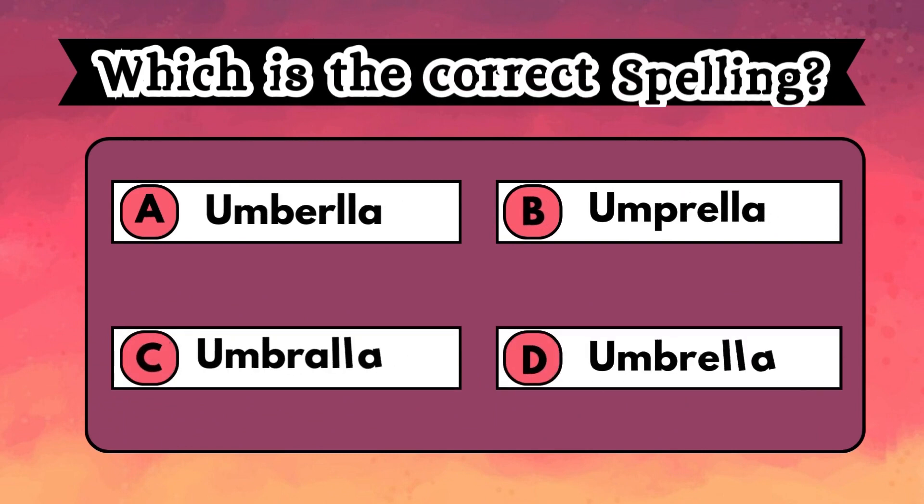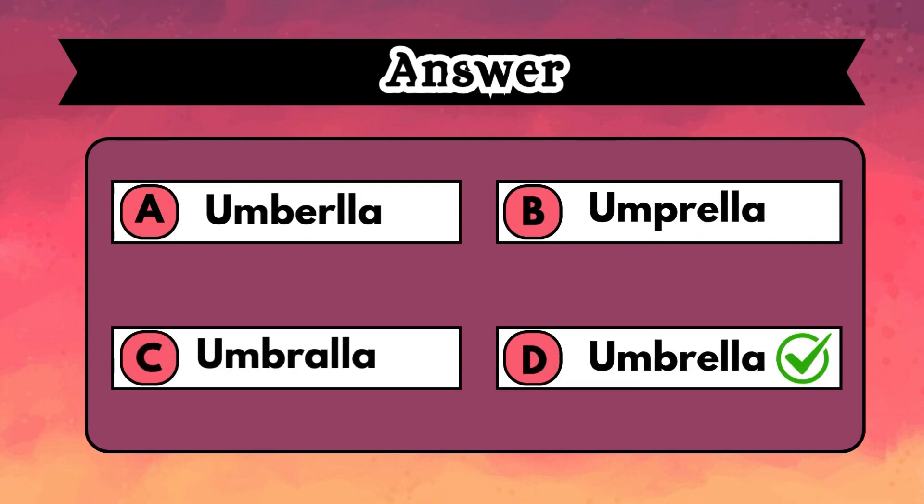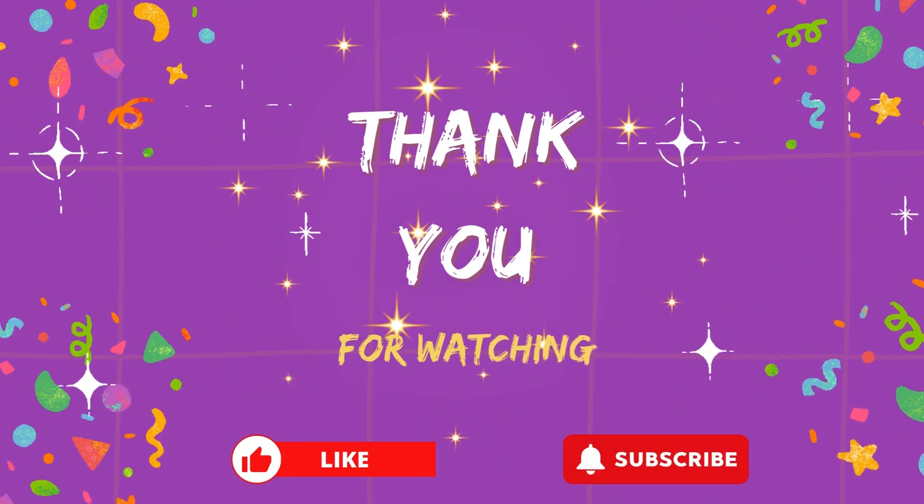Quickly have a flash at all the options and select the correct spelling. Your timer begins. You must be an A-plus student. Option D, UMBRELLA, is the correct answer. Thanks for watching the video till the end.